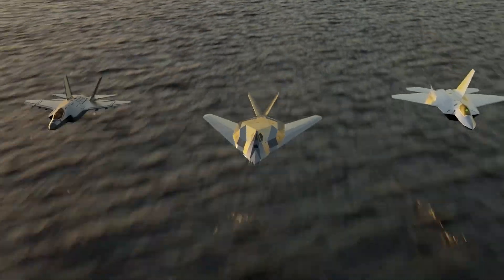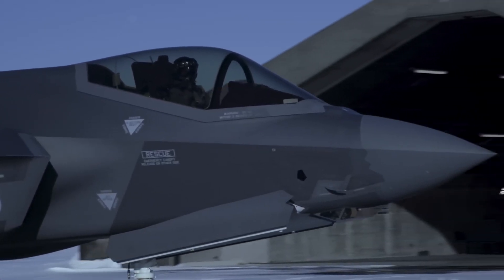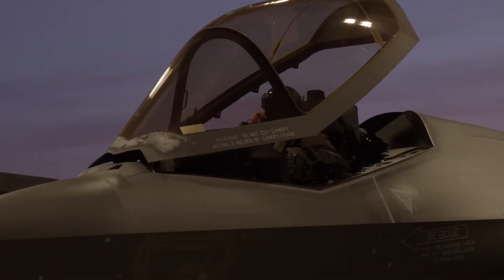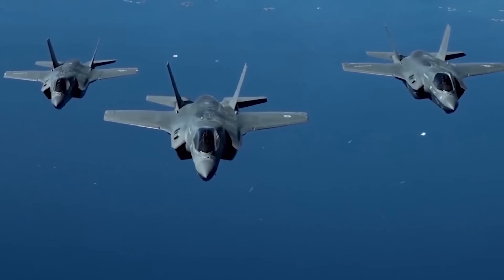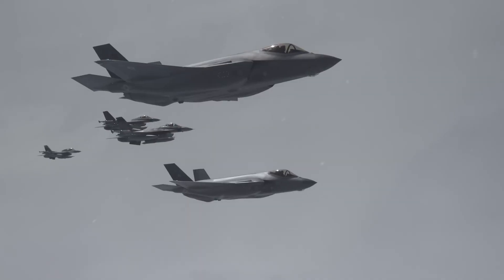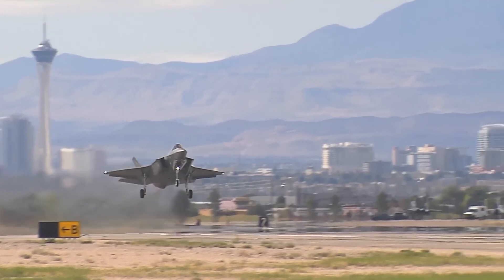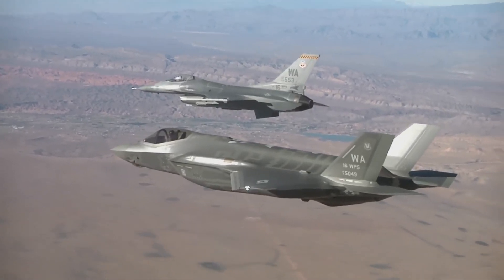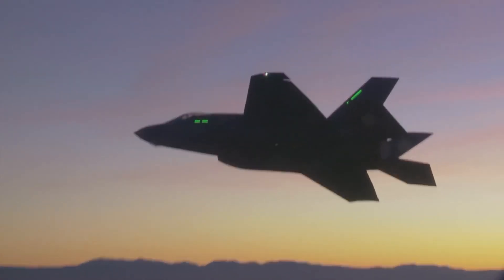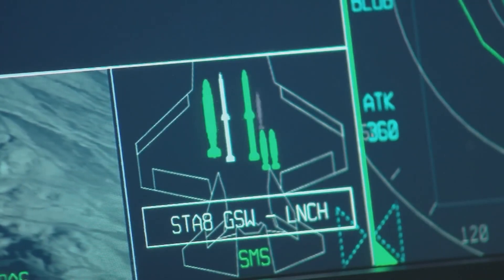The deployment of HVARP is seen as a proactive measure to counter evolving radar technologies used by potential adversaries. By staying ahead of the curve in stealth technology, the F-35C aims to maintain its edge in air superiority for years to come. Despite these advancements, there are still unknowns surrounding HVARP — while its theoretical benefits are promising, its real-world effectiveness has yet to be fully tested, and questions remain about the long-term durability and maintenance requirements of this new coating.